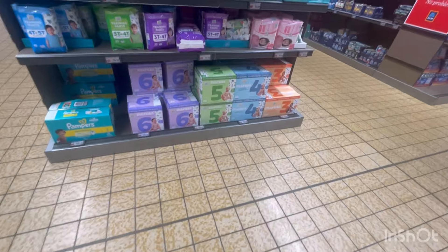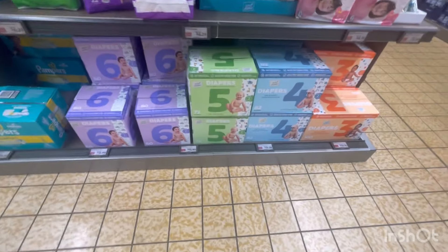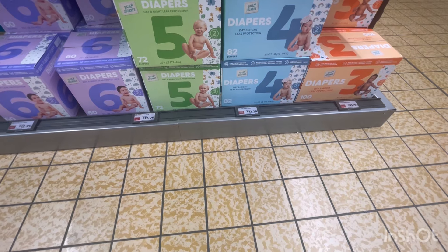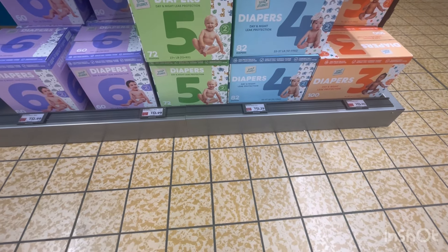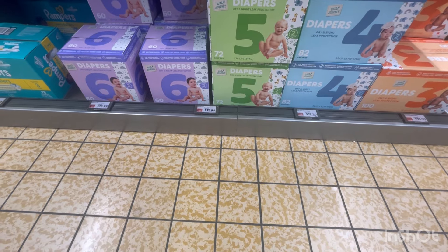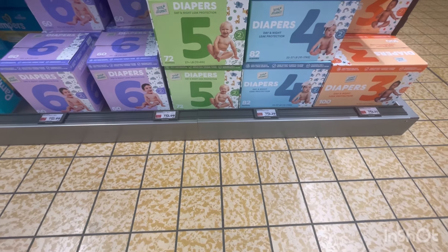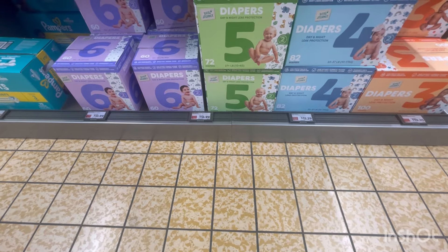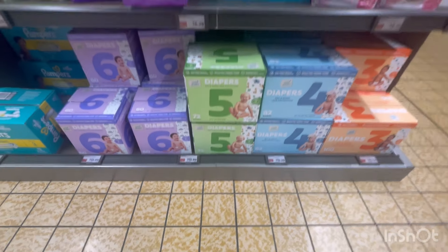I just wanted to show they have diapers back — they didn't have diapers for a while. Size 2, 82 diapers for $12.29. They have size 6, 5, and 4 as well. Don't count these out — Amelia used to wear them and they worked great. Then they just didn't have diapers for a while.